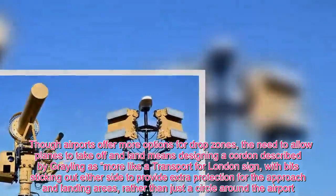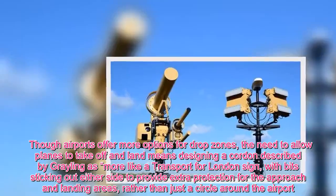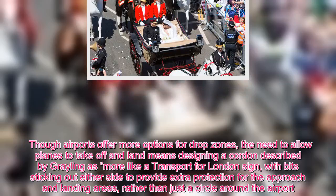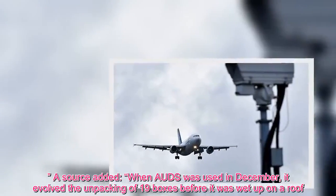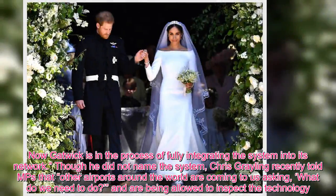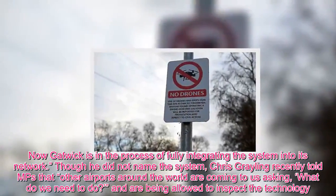When the system was used in December at Gatwick, airports offer more options for drop zones, but the need to allow planes to take off and land means designing a cordon described by Grayling as more like a Transport for London sign, with bits sticking out either side to provide extra protection for the approach and landing areas, rather than just a circle around the airport. When deployed in December, it involved the unpacking of 19 boxes before it was set up on a roof. Now Gatwick is in the process of fully integrating the system into its network. Though he did not name the system, Chris Grayling recently told MPs that other airports around the world are coming to us asking what do we need to do, and are being allowed to inspect the technology.